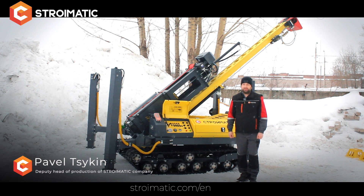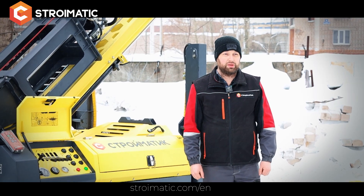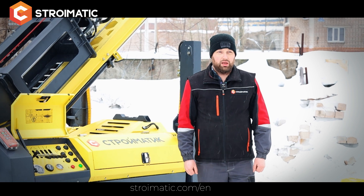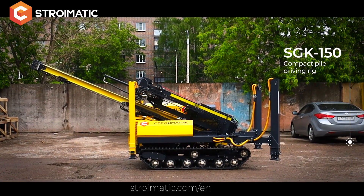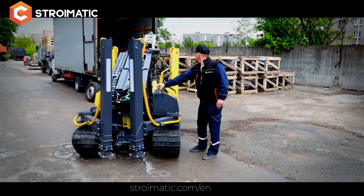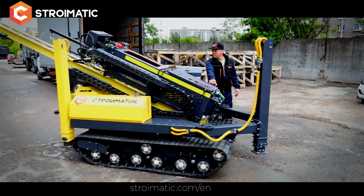Good afternoon, my name is Pavel. I'm the deputy head of production of Stroimatic company. Today I would like to present our pile driving rig SGK 150. The Stroimatic SGK 150 is a super compact and maneuverable pile driving rig.